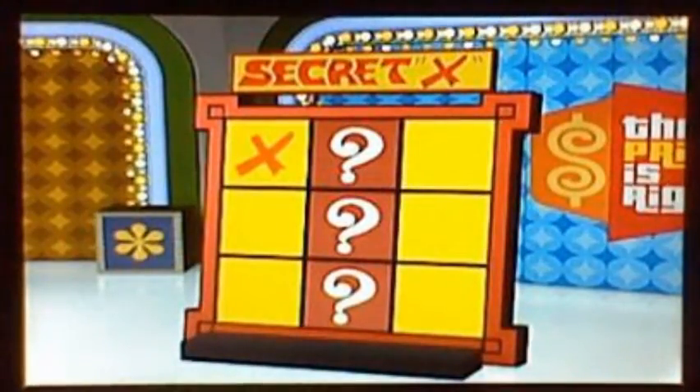Place your first X anywhere on the board. Yellow places it in the first row, first column. Now earn more X's by pricing these two items. First item: this brightly colored coffee pot serves up to 12 cups of your favorite morning brew. Which is the correct price — 60 or 40? Forty. Yes, it is — $40!